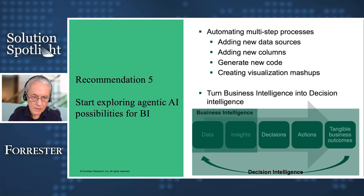The very last recommendation is that agentic AI — beyond just generative AI — is bringing tremendous capabilities. We already talked about automating multi-step processes, but Forrester has also been doing a lot of research into decision intelligence. Business intelligence by itself only takes you from data to insights or signals. But what about capturing the fact that you made a decision to act on that insight, took an action, and that action turned into a tangible business outcome? All of that is going to be doable and real with agentic AI. If you implement that entire process, you can graduate to what we're calling decision intelligence.